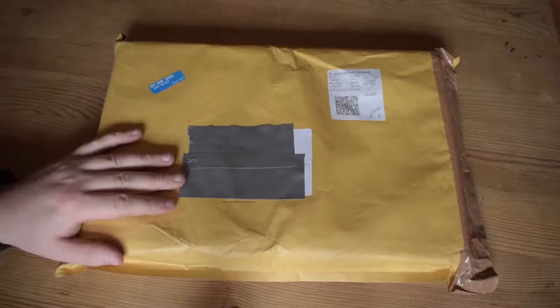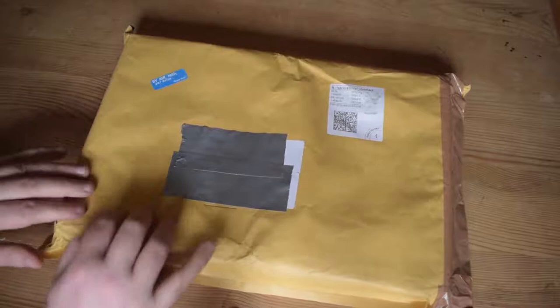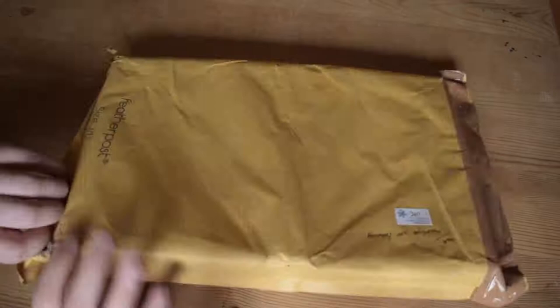Hello ladies and gents and welcome back to 'What's in the Box.' Here we are again with something rather large today — it's a long, long form thing. You can see my hands just about take up one half of it. It's quite a big box that has come today, but I think I know what's in it. It was really cheap to get, but there's no coffee today — I'm going to get right in and open this up.